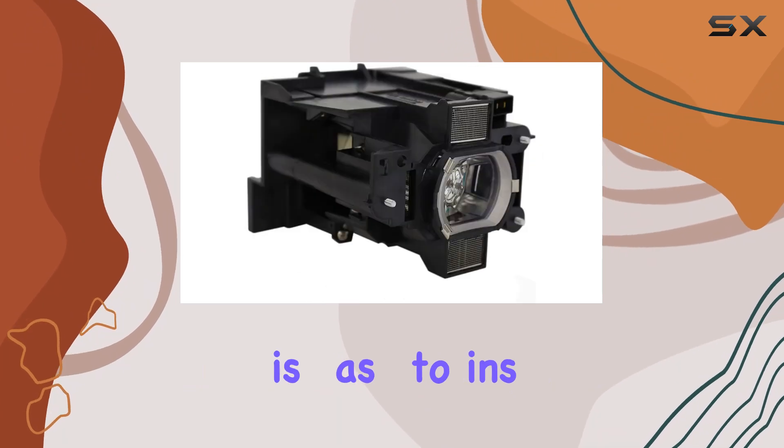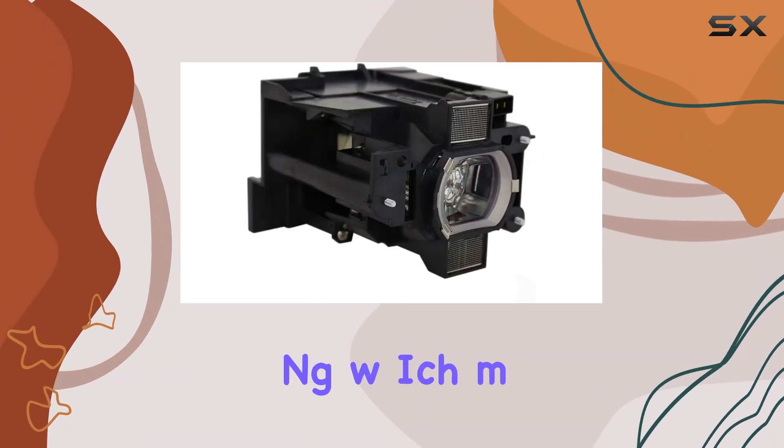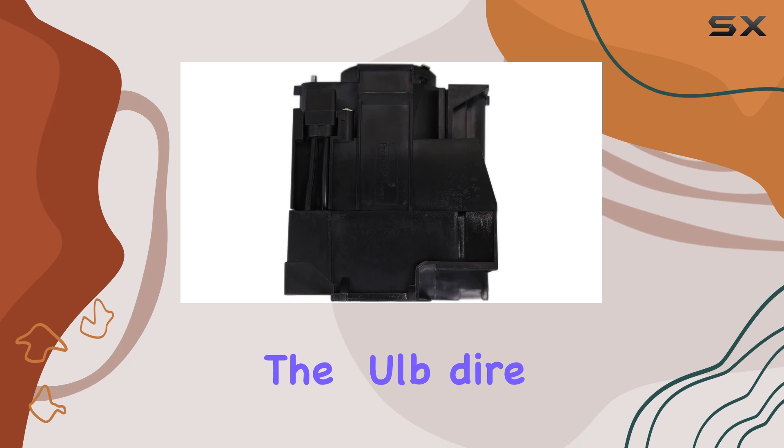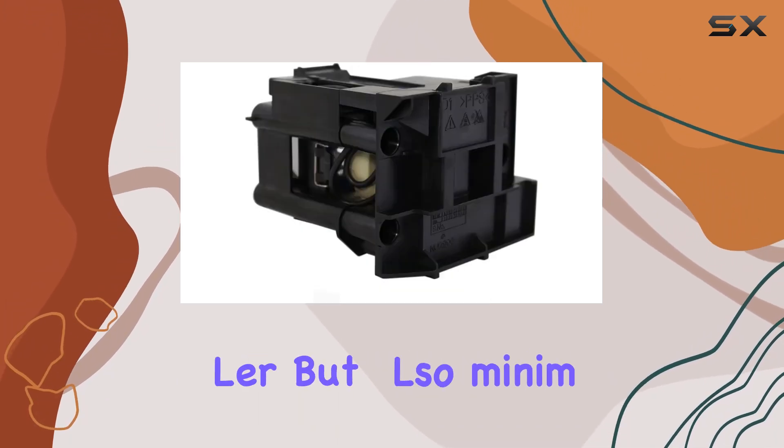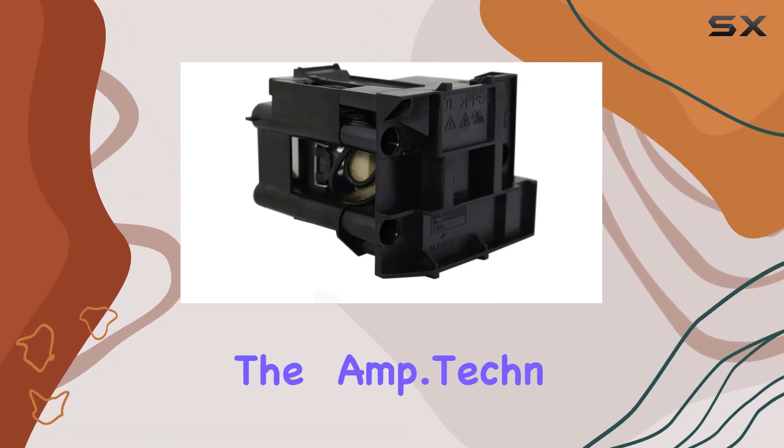The lamp is easy to install, coming with its own housing, which means you don't have to worry about handling the bulb directly. This not only makes the installation process quicker and simpler, but also minimizes the risk of damaging the lamp.